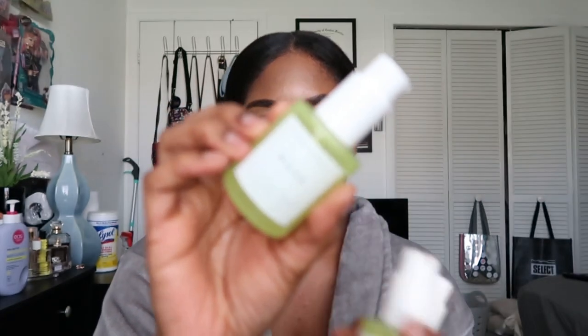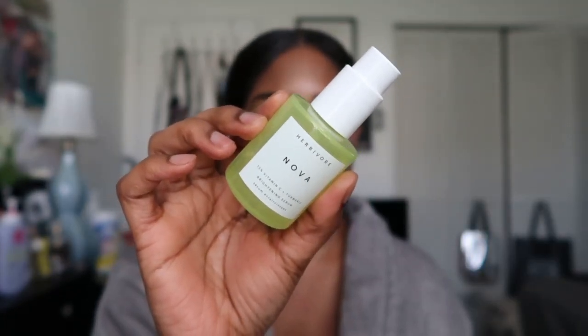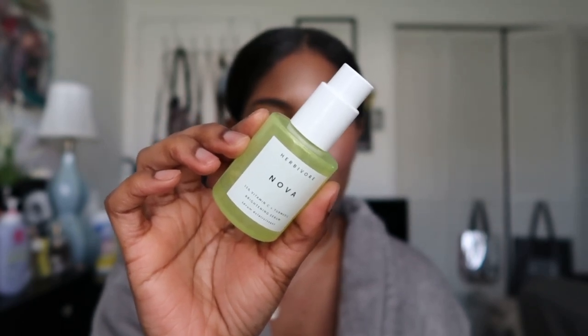Next I have three empty bottles of Herbivore Nova. I raved about this in my last empties video. You can pick it up from Sephora, but I always buy mine on eBay or Mercari because it's a lot cheaper — always brand new, sealed in the box. I went through three of them and will definitely buy more. These retail for $64 and are so worth it. If you have hyperpigmentation and dark spots and need to brighten your face, this is for you — it has 15% vitamin C and turmeric.